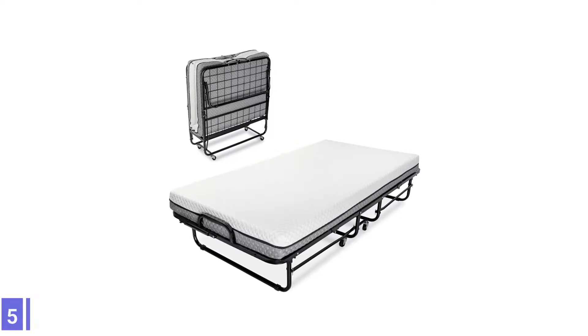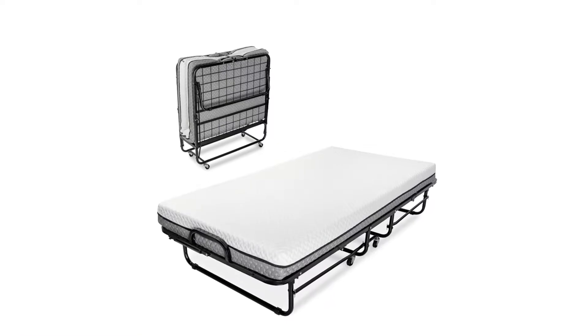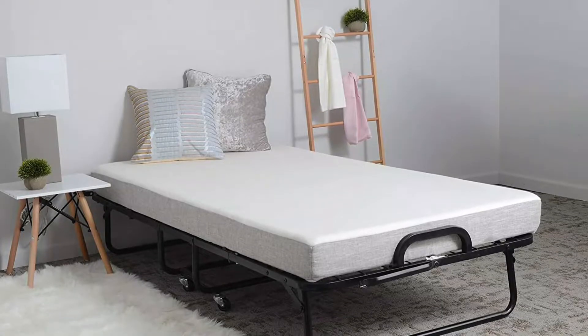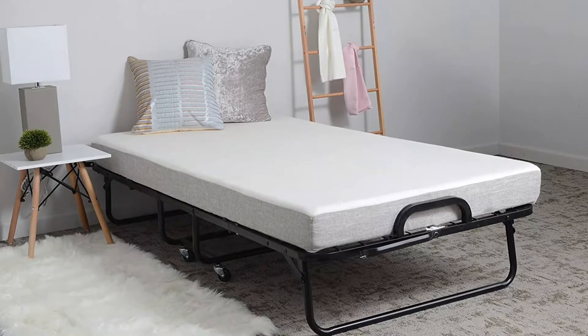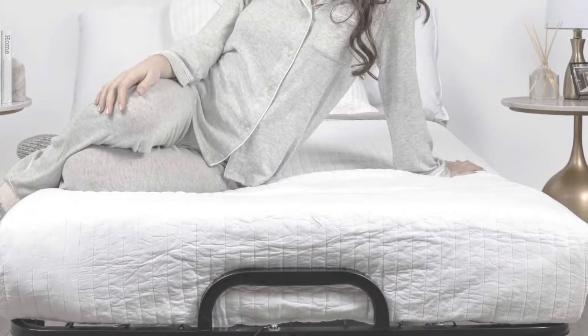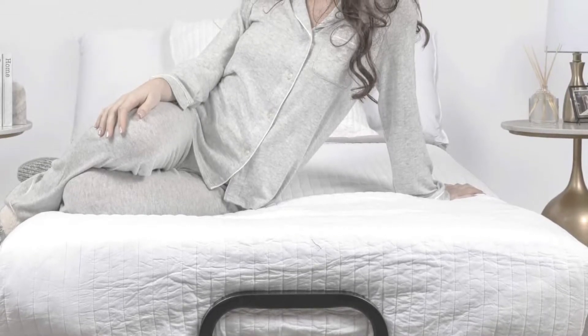Number 5: Milyard Deluxe Diplomat Folding Bed. The Milyard Diplomat is a comfortable, supportive folding roll-away bed that can be set up in 5 minutes or less. This twin-size roll-away bed is equipped with a 5-inch mattress and a 1-inch memory foam top layer that molds to fit the sleeper's shape, supported by a 3.5-inch foam base. The mattress measures 73 by 38 inches to provide plenty of space for a single guest.